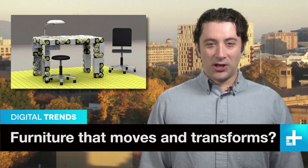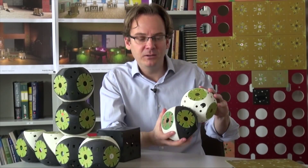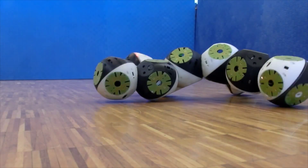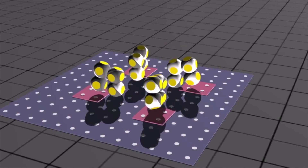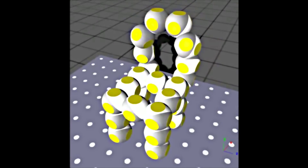Do you look forward to the day when you can call a table and it will come like an obedient dog? Well a team of Swiss researchers have the same dream and have come up with Roombots. These amazing creations will one day not only come when you want them to, but take on different shapes, changing from a table to a chair when you fancy a sit-down.